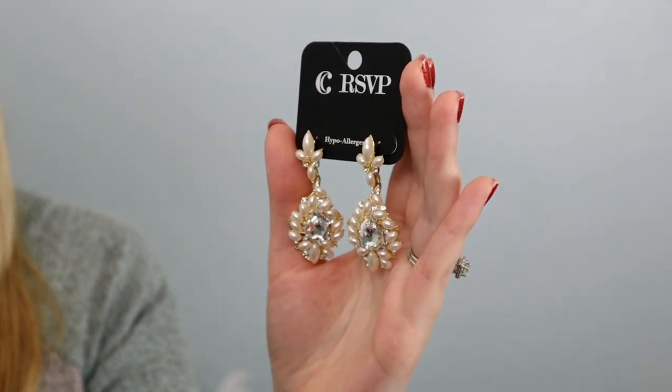These last two jewelry pieces are both statement earrings. This one is a gold and pearl diamond — it's just very over the top, and I thought this would be really pretty for New Year's. This one is part of Charming Charlie's RSVP line, which is kind of their more high-end, classier line. Very sparkly, shiny — you know, everything girls love. So this one was a little more expensive at $20.